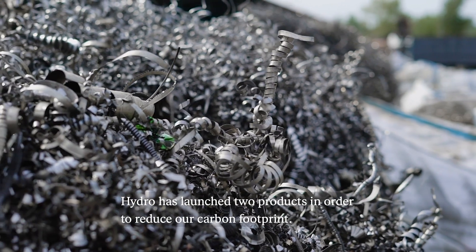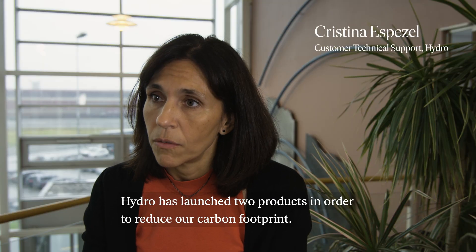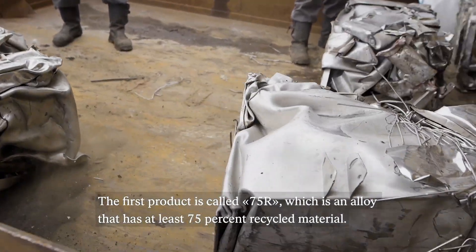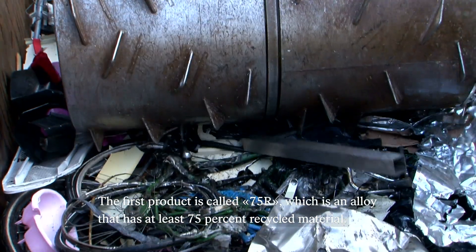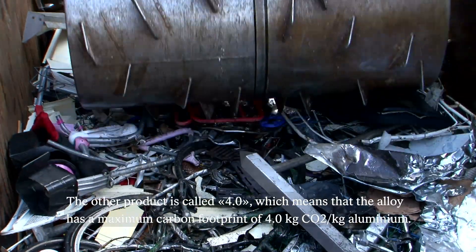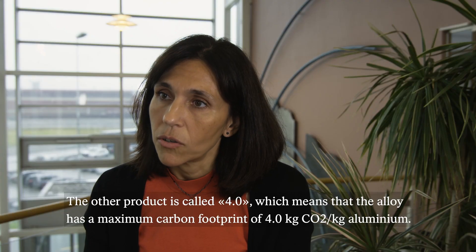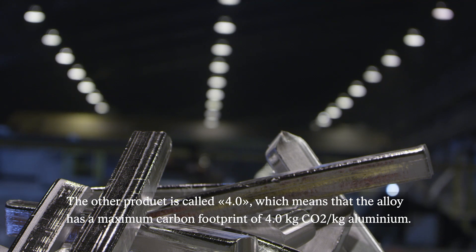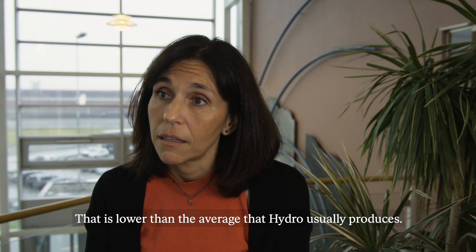Hydro has launched two products in order to be part of the reduction of the carbon footprint. The first is called 75R, meaning an alloy that has at least 75% recycled material. The other product is called 4.0, meaning the alloy we deliver has a maximum carbon footprint of 4.0 — even lower than the average that Hydro delivers.